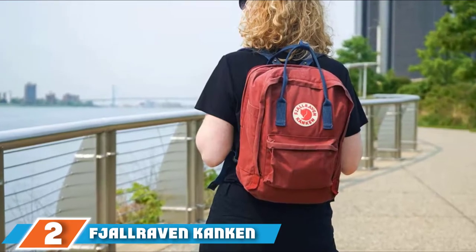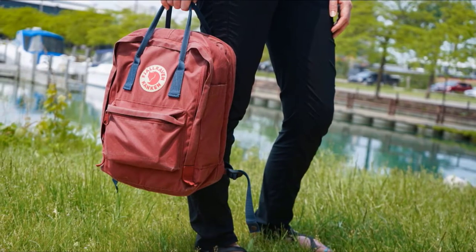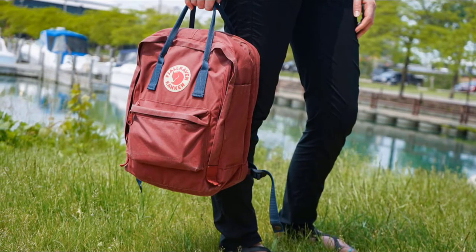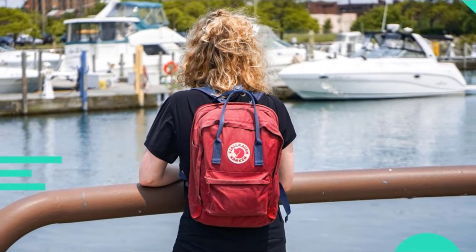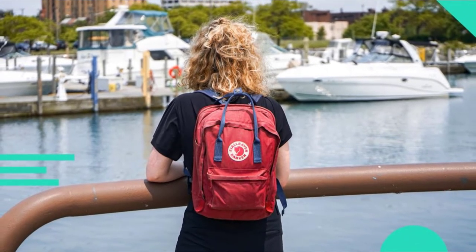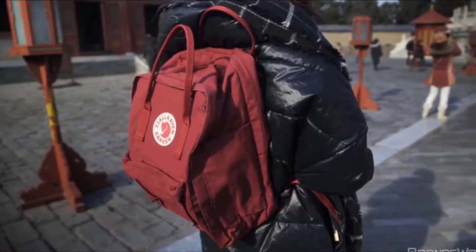At number two we have the Fjällräven Kånken Laptop 15-inch Backpack for everyday use. 'My Fjällräven backpack is filthy,' says Strategist staff writer Loran Roe, 'but it should be — in the six years I've owned it, I've put this bag through everything.' She bought the bag because she was toting her MacBook to her job at a small film production company every day and wanted to give her shoulder a break. The laptop compartment is in a separate zippered pouch at the back, which makes it extremely convenient for slipping her computer in and out without opening the main compartment.